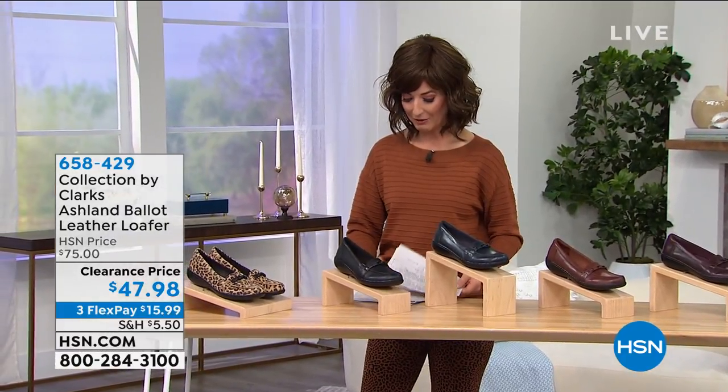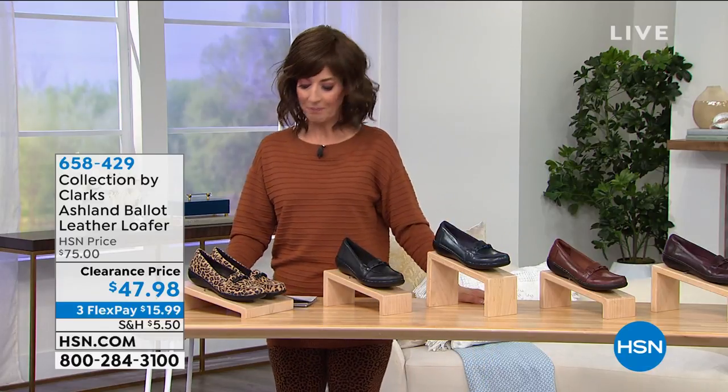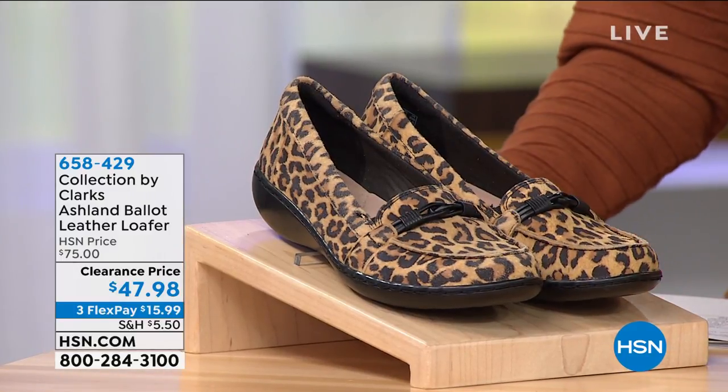Phenomenal price. I think you're going to be really glad you were watching. I did a terrible job of arranging my cards today — they're all backwards and upside down. But I'll catch up with you. This is the Ashland Ballet Leather...